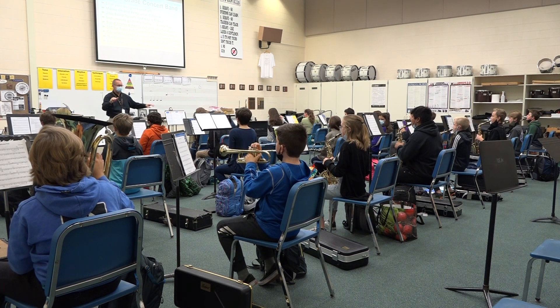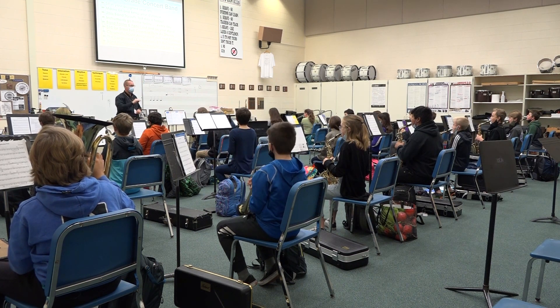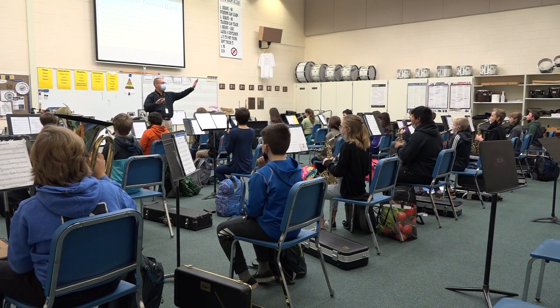Next, we followed the music to the band room and spoke with Mr. Dineen to see what creative ways he's combating COVID-19.